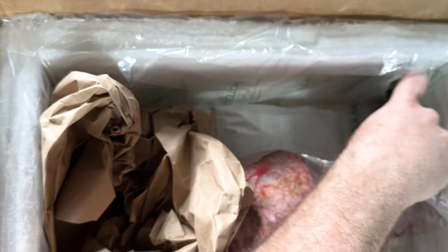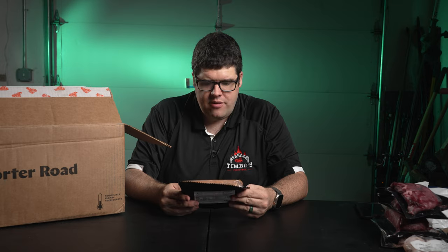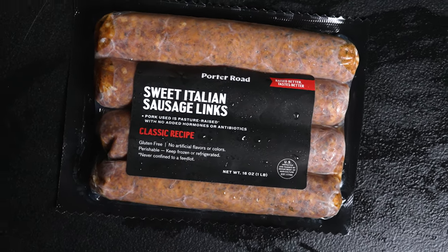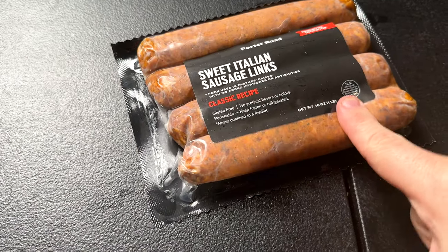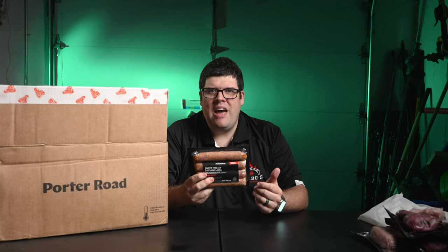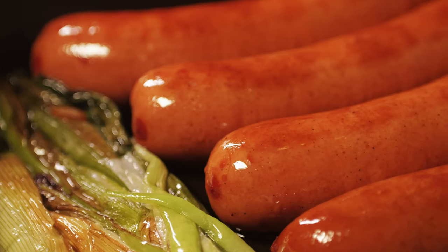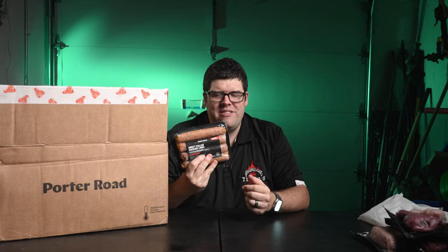I'm going to save that one for last. Next up: sweet Italian sausage links. The pork used is pasture raised with no added hormones or antibiotics. Classic recipe, gluten-free, no artificial flavors or colors. Priced at six dollars a pound, they're a staple in my home. Great when you're back from work and just want to kick back and watch the football game — grill, pan fry, or pair with some sautéed peppers and onions. Comfort food at its best.